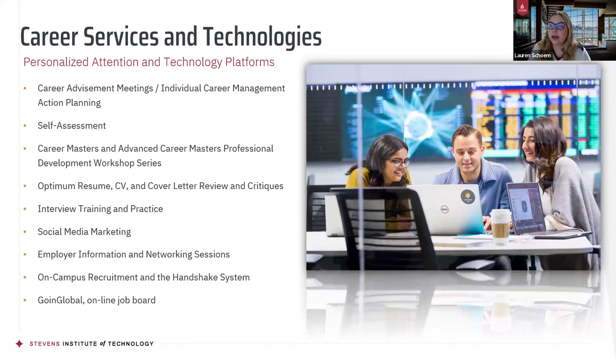We have something called the Handshake system. Once you are a student at Stevens, within our platform called MyStevens there is a Handshake system where all students post their resume and look for jobs. A lot of companies post jobs on this system, so it's really just an online tool where you can promote yourself and your resume. We also have an online job board called Go and Global for international job opportunities if you're not interested in staying in the US after you graduate.